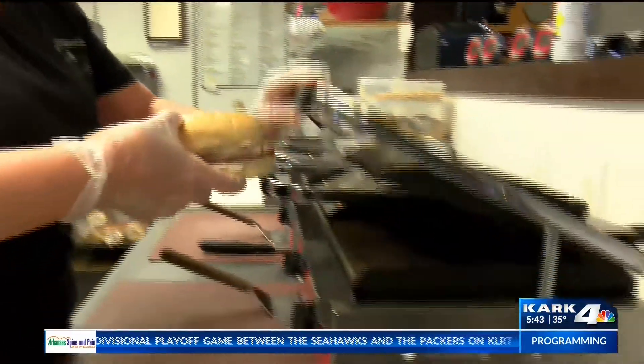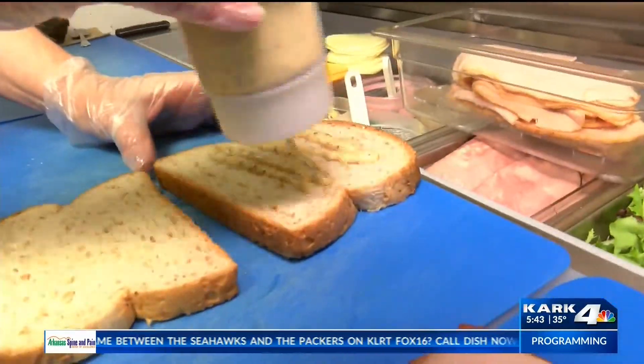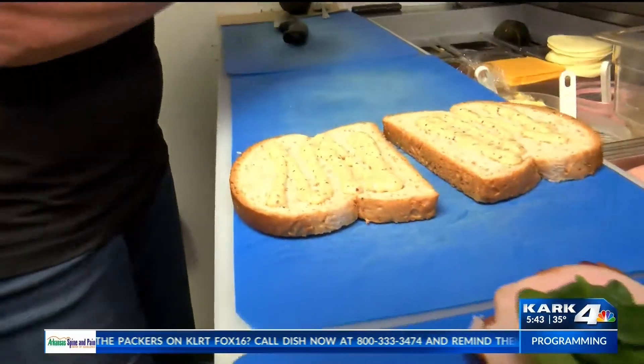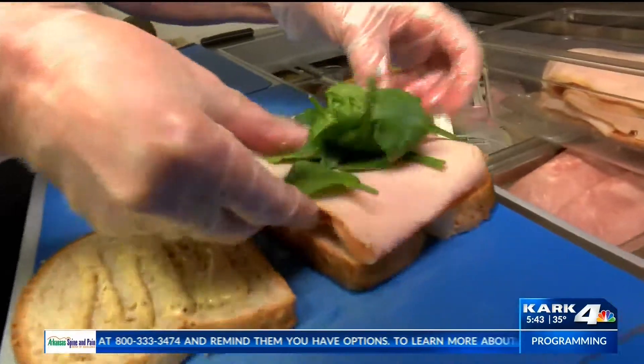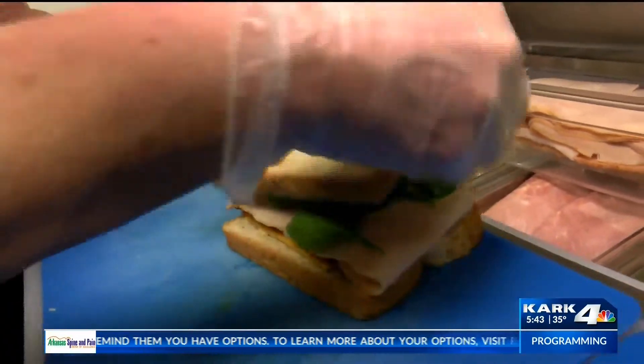Then the second thing I'm going to make is the Apple Creek Club — honey Dijon spread on it that we make, a layer of sliced apples, cheddar cheese, a thin layer of turkey, and then spinach on it. And it comes on a toasted wheat bread. So that one's my favorite.